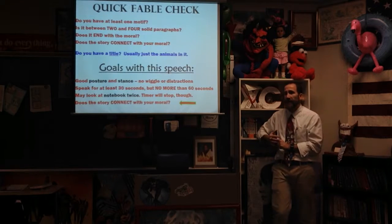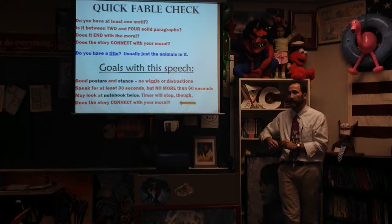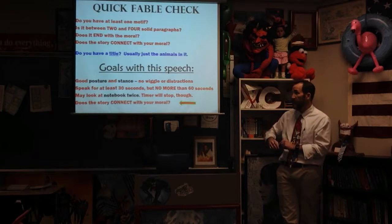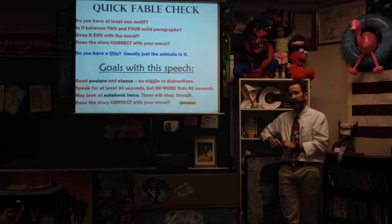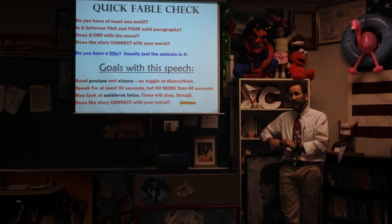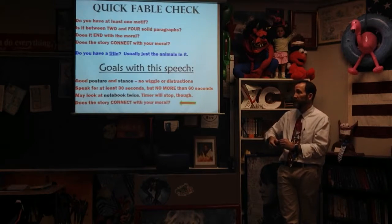Double check these things that will help you get all the points. One: do you have at least one motif? There should be something from the notes like one fast rabbit or one grumpy bear. Two: is it between two and four solid paragraphs? That has been a bigger issue — kids are writing one giant block of words because they forget how indenting works. Three: does it end with the moral? Make sure the very end of your Fable is the moral — the thing we learn from it — and that your moral connects to the story.